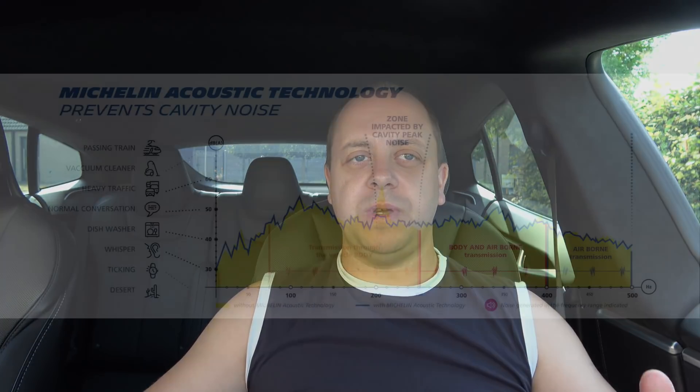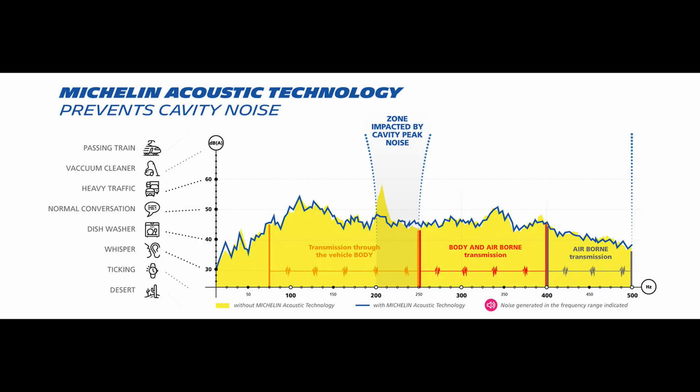Looking at this graph from Michelin, the impact zone for the cavity peak noise reduction shows one spike that is being impacted, but everything else more or less stays the same. So my measurements were correct in the sense that the total decibel level of the entire sound range is not going to change that much — it's just a small peak at a certain range of frequencies that is going to be impacted.